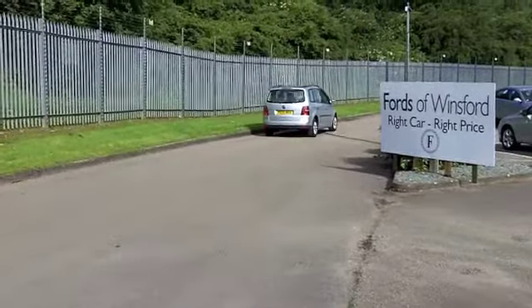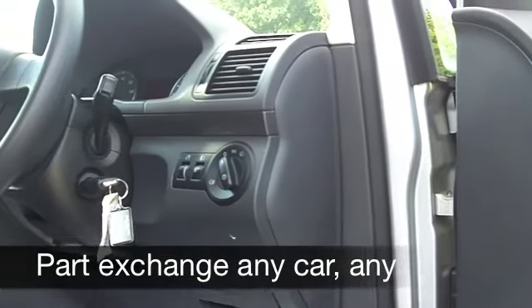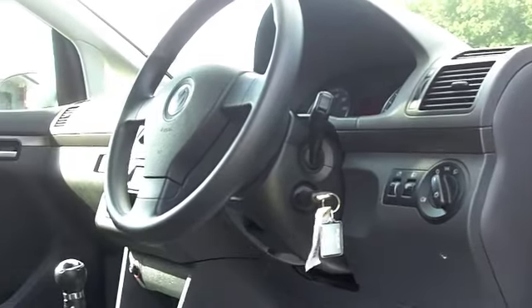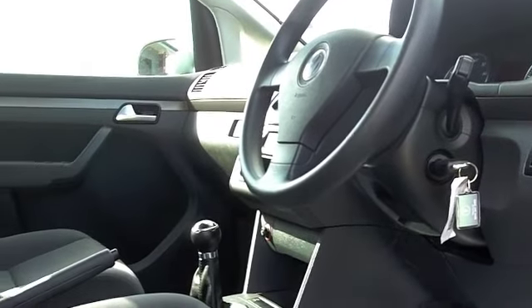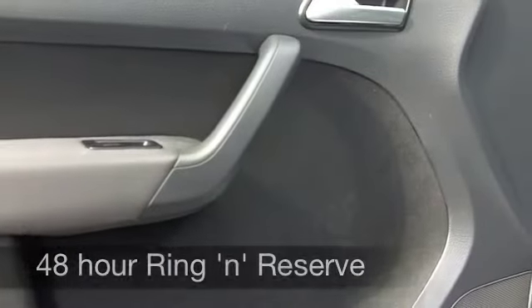Practicality at its best: you've got remote central locking, cloth seats which are really comfortable, all-around airbags, and cruise control. That really does take the pressure off on those long journeys, and on the outside those alloys look rather smart as well.